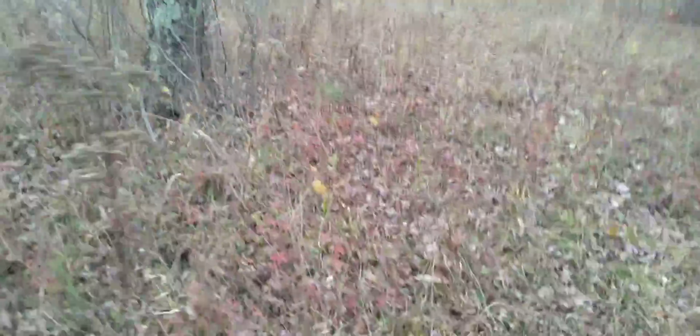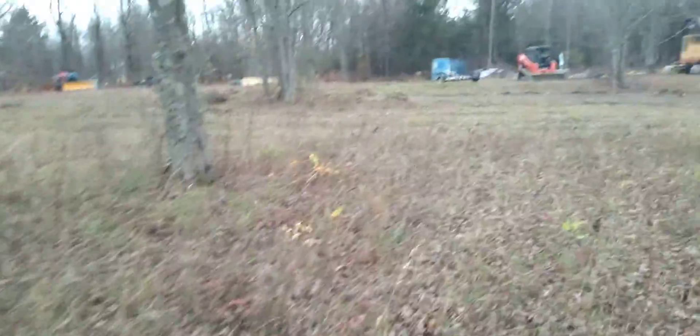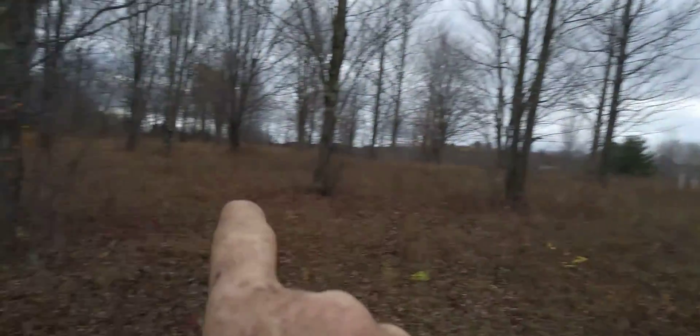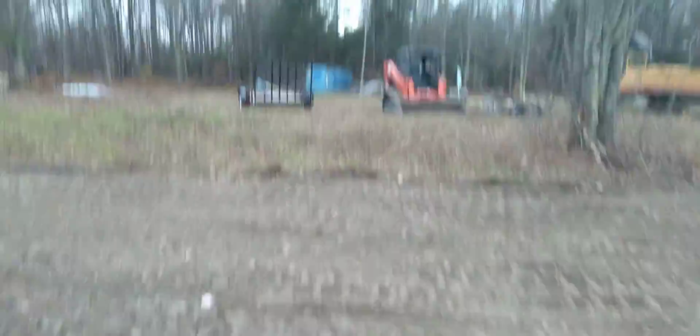We're in the woods. We found a baby copperhead yesterday. We're going to run a cable from the solar panel through a trench from over there. That's the trencher we rented yesterday.